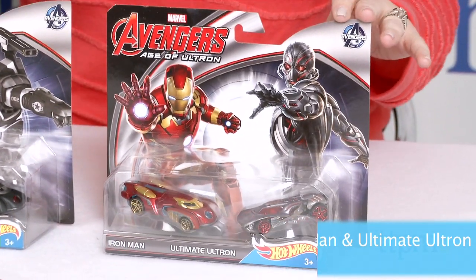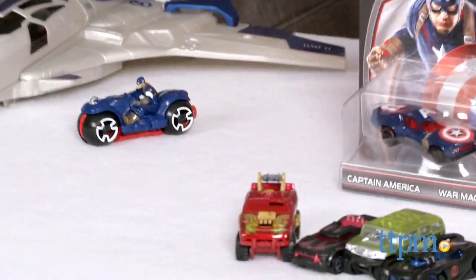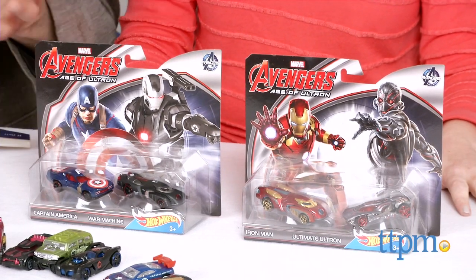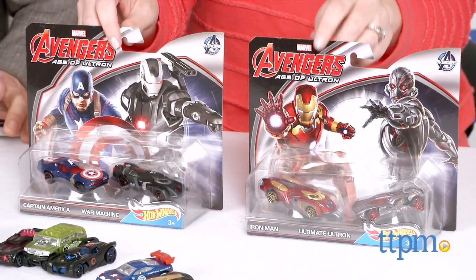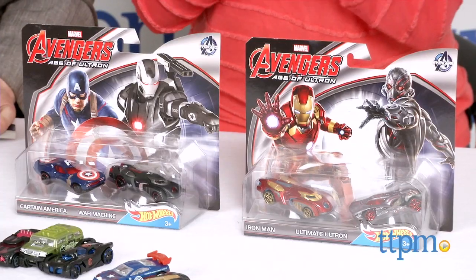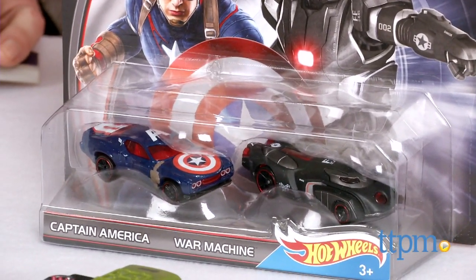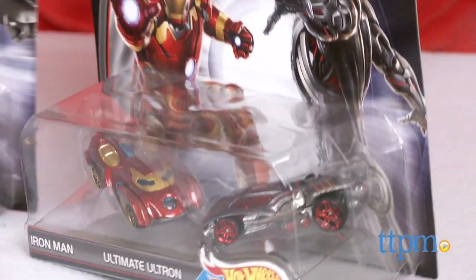And then also Iron Man — you'll notice Iron Man looks different than the Iron Man vehicle you can buy separately. Captain America also looks different. And then Ultimate Ultron, the Ultimate Ultron car, which is super awesome. These are the classic Avengers match-ups, so you'll be able to create your own match-ups on your own track. These work on the track too, age three and up. Each two-pack is about $6.99.